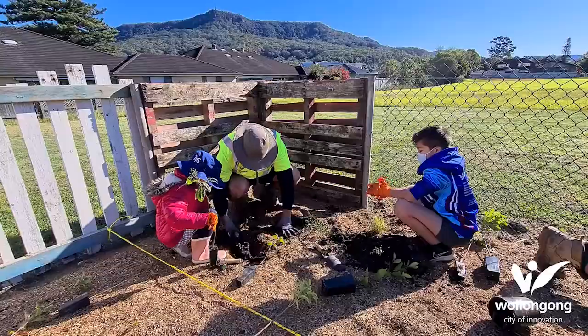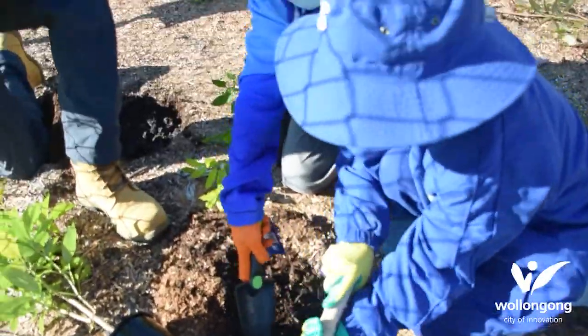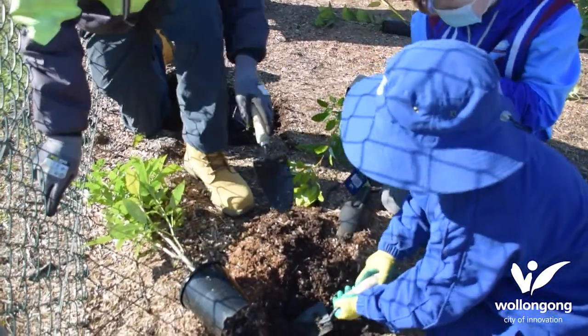I'm here today at Harrigan Park in Tarrawana. This is the site of the first tiny forest in Wollongong. It's so exciting and we're here today with some students from Tarrawana Public School who will be helping us plant out that tiny forest. We've got about 300 local plant species here today, all of them propagated at our botanic garden nursery.